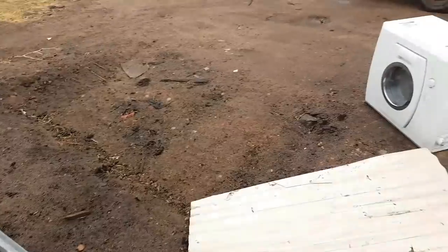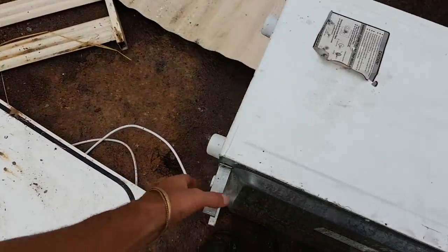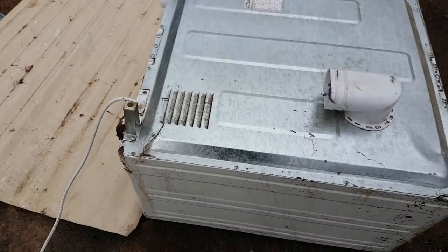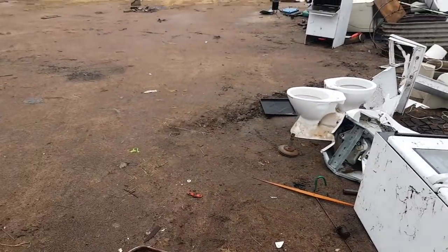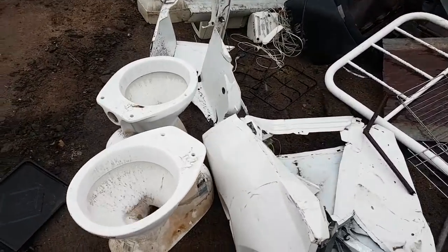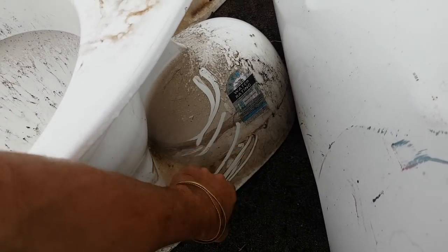Not much else here. With washing machines and dryers, I only grab the motors if they're easy to get to. Those toilets though — I reckon they're brand new, just been sitting outside in a shed or something.